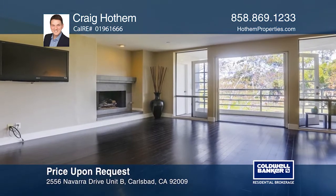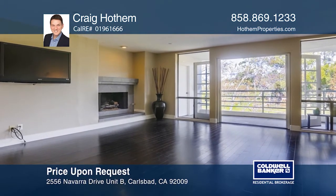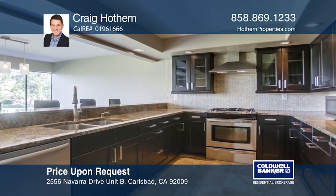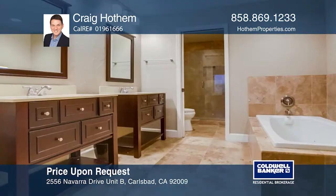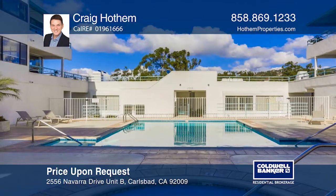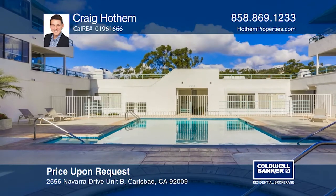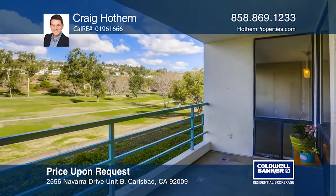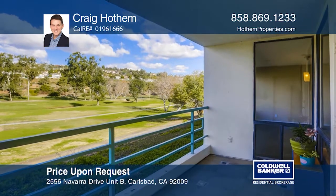Wake up to expansive views of the award-winning La Costa Golf Course. This turnkey home is extensively remodeled and has a private balcony. Interior upgrades include hardwood floors, granite counters and stainless steel appliances. Stay cool all summer in the community pool and spa and relax in the evenings on the deck overlooking the golf course. Call Craig Hodum today for a private showing.